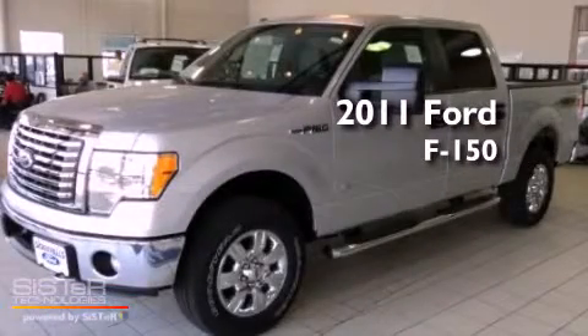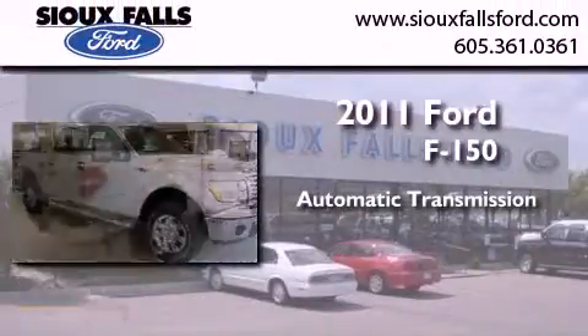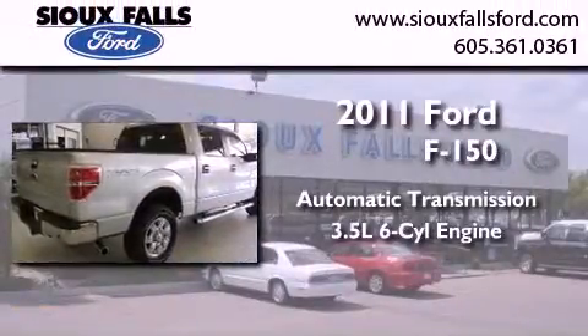This is a brand new 2011 Ford F-150. This truck has an automatic transmission and a 3.5 liter V6.